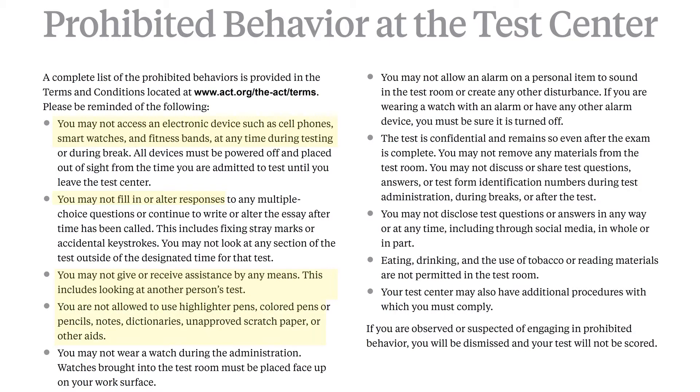Keep your eyes on your own paper. You're not allowed to use highlighters, colored pens or colored pencils, notes, dictionaries, or any scratch paper. If you have a calculator, you have to put it under your desk until the math portion. You can actually put your watch face up on your work surface, but make sure it doesn't have an alarm or beeping noise that goes off. If you disturb somebody, that's going to cause a scene, and you might actually have your test taken away with no score given.